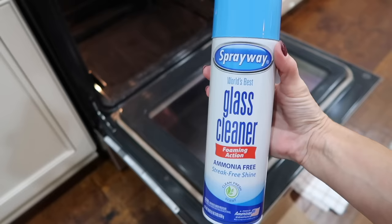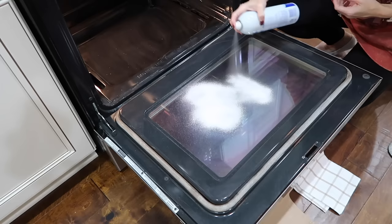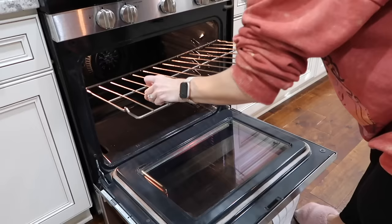Now that all of that is wiped up, I'm using the Sprayway Glass Cleaner just to spray on the glass top and make it a lot more shiny. Look at that — I love this stuff. It works so great and it makes everything just shine.